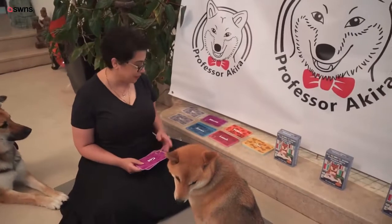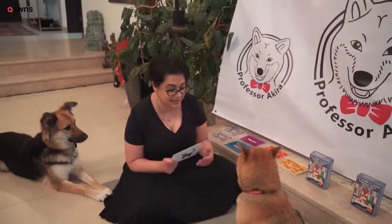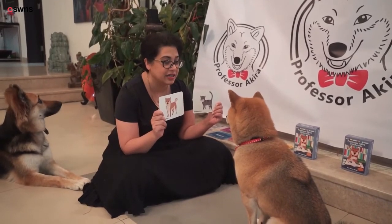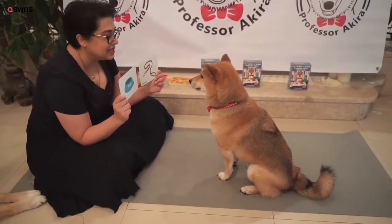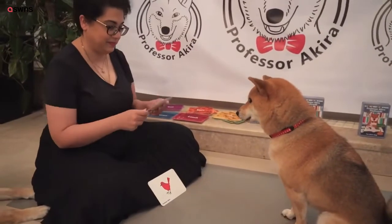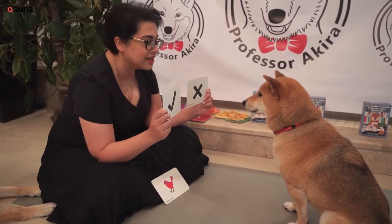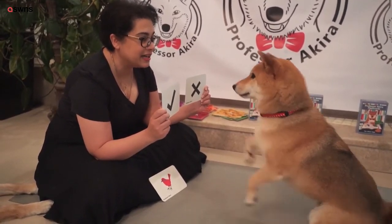It's not just the numbers — he knows pictorial references. Sit back a little bit, Akira. Have a look. Are you ready? Good boy. Dog. Good boy. Are you ready? Leash. Tap card. Good boy. Akira. Is this — you're already looking on one side. Have a look, you don't know what question I'm going to ask. Is this a bird? Good boy.